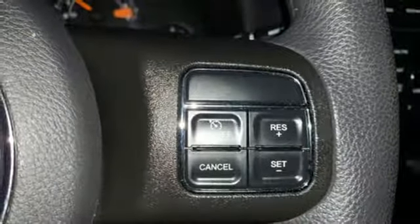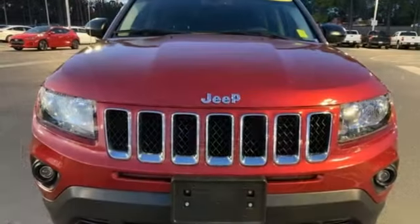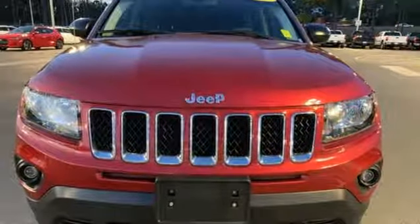The Car Connection comments: overall, the Compass has a vaguely sleeker, classier look. The Jeep life fits your life. Hurry in today and see it for yourself.